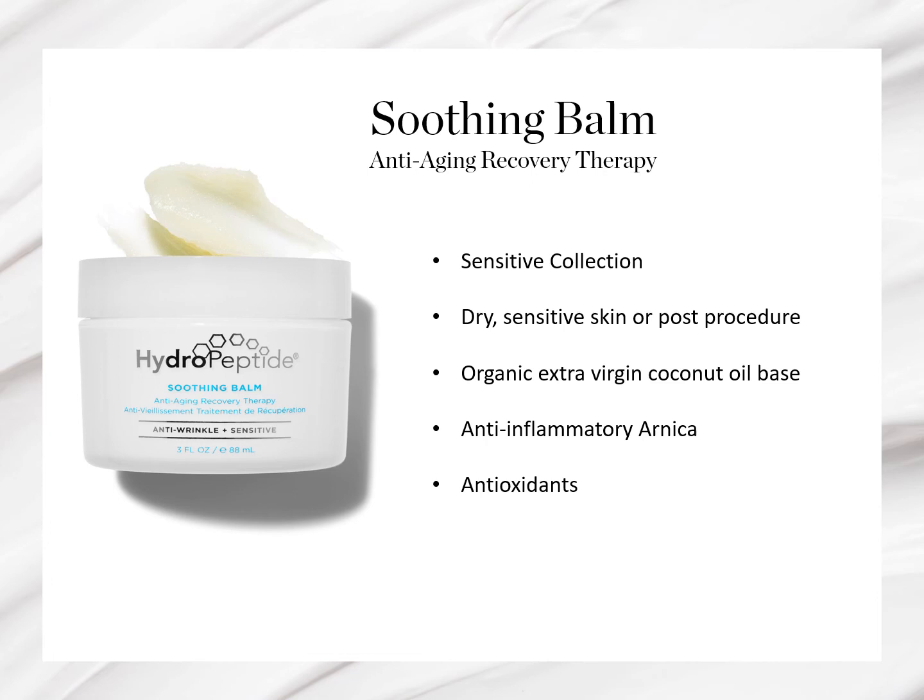You will see in our facial protocols that we recommend using this balm for your facial massage portion. It provides a beautiful glide with your massage technique, along with deeply nourishing the skin. In this role, it can be used on all skin types, with excess removed when massage is complete.